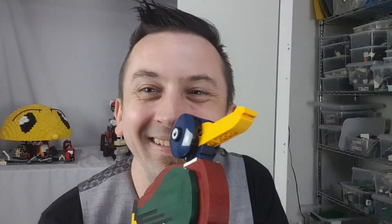Love it. Thanks guys for watching. See you again next time. Cheers. Quack, quack, quack.